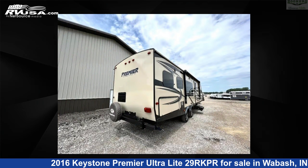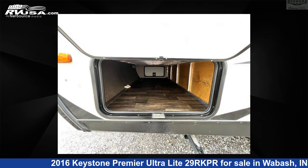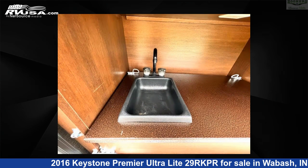This used Keystone is 33 feet 0 inches in length and features sleeps 5, slide out, and 43 gallons fresh water capacity. The floor plan layout of this travel trailer features front bedroom, outdoor kitchen, and rear kitchen.